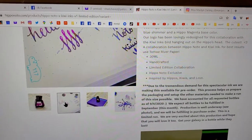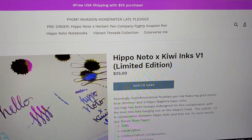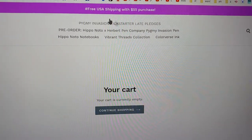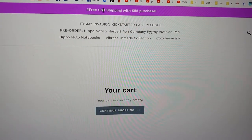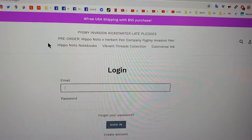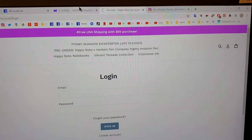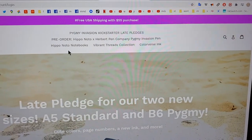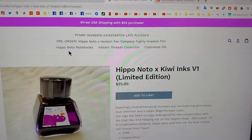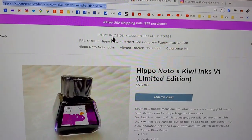I bought a bottle and it was $30 and some pence. So if you want some, you should go to the address in the doobly-doo right now and buy some.